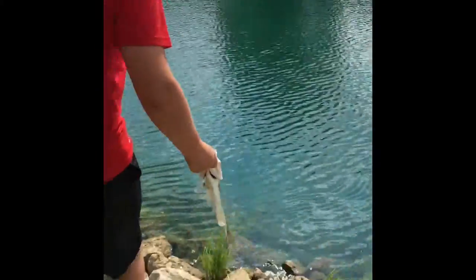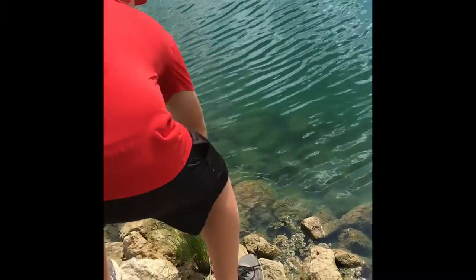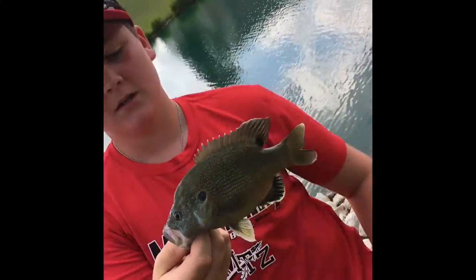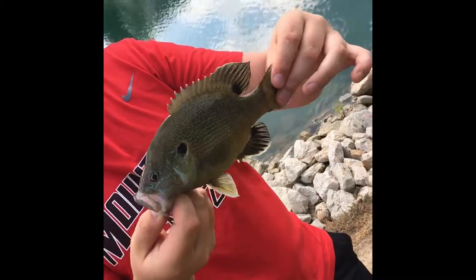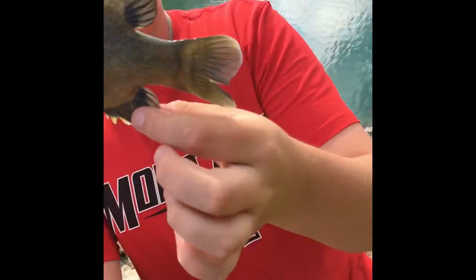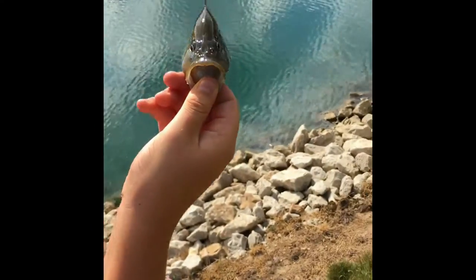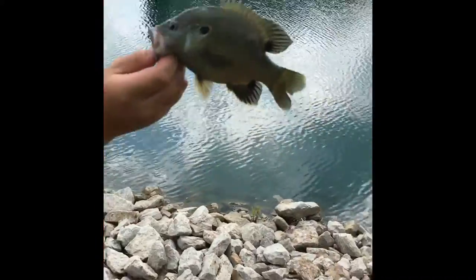That's a hybrid right there, baby! All right guys, so this is a hybrid — it's a largemouth bass and a bluegill cross. It's beautiful with the yellow fins. Look at the size of the mouth on a little bluegill body — it's awesome. Those are like the coolest fish you could catch. Let's get him released.